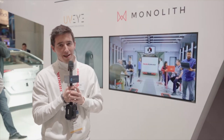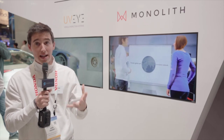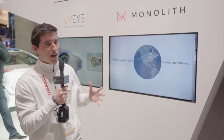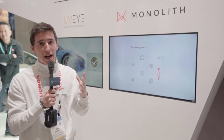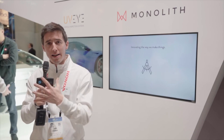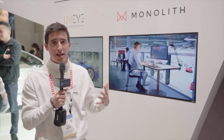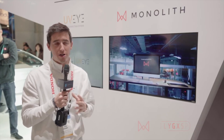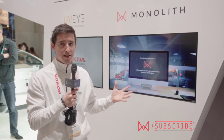Hi, so at Monolith AI we have developed a software, an AI platform that is using artificial intelligence to help engineering companies like Honda when they develop a new product. The idea is to use AI and the historical data from past designs to train machine learning algorithms so that when they develop a new product or a new component, the AI will be able to assist them and tell them whether a design is good or not.